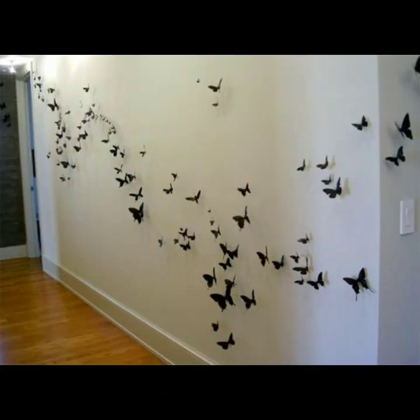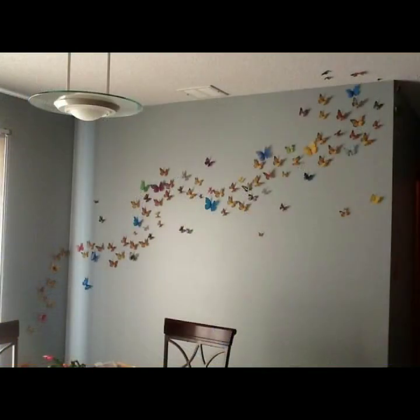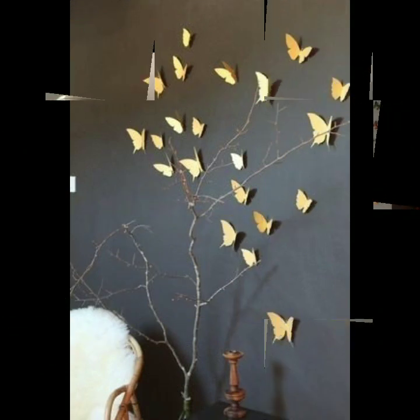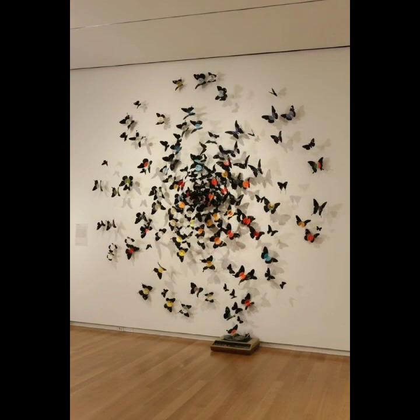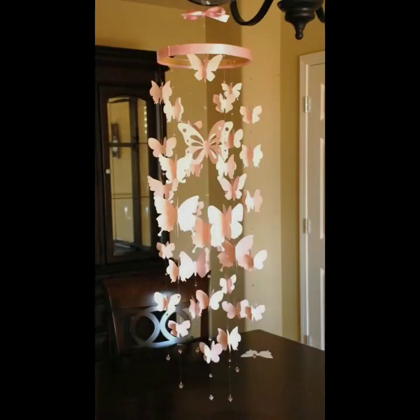As you can see, all the wall decor ideas are so much beautiful, attractive and elegant, and looking so much unique. You can design your own wall with these ideas. You can buy these butterflies online from any website and decorate your house, decorate the wall that you want to be decorated. I hope that my video is also going to be useful and helpful for you.